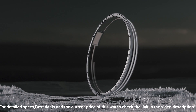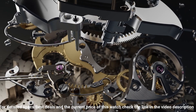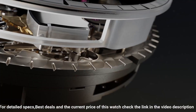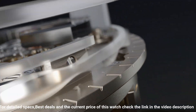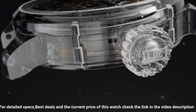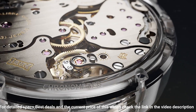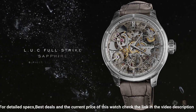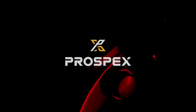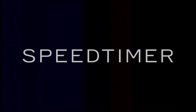Complications include a minute repeater and power reserve of approximately 60 hours. Frequency: 4Hz, 28,800 vibrations per hour. Decoration on movement: nickel silver bridges and main plate with grained motif on the bridges, balance spring with Phillips terminal curve. Movement dimensions: 37.20mm, movement thickness: 7.97mm.